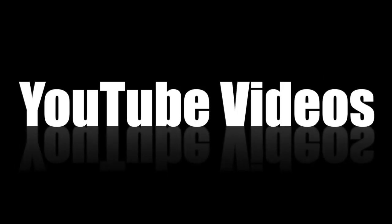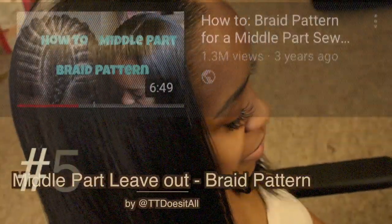Hey everyone, it's your girl TT Does It All and let's go over my top 5 YouTube videos of all time.